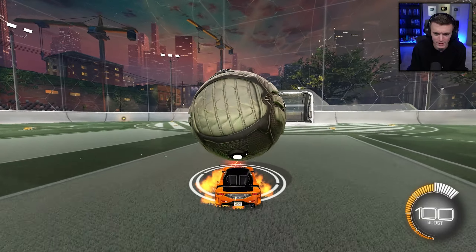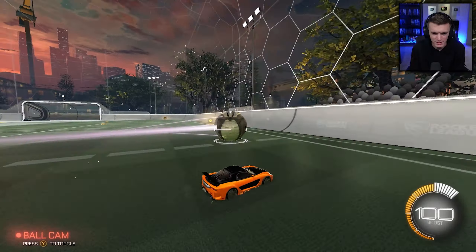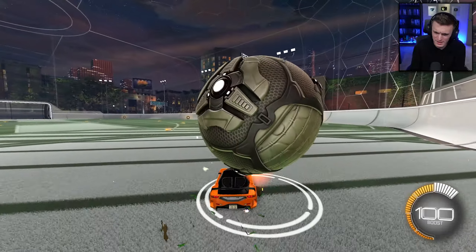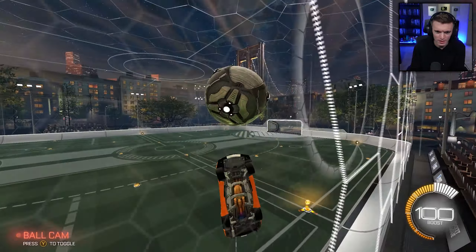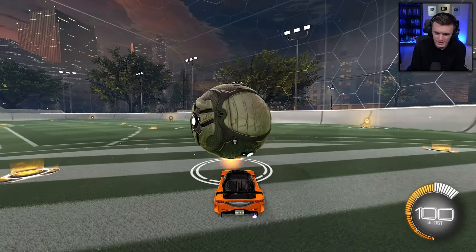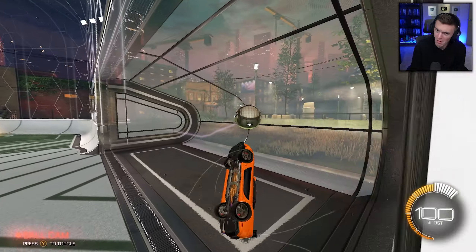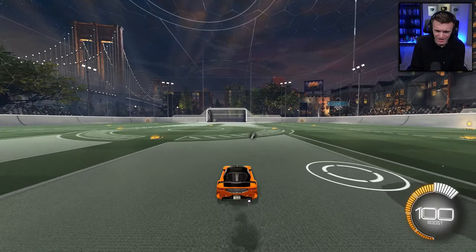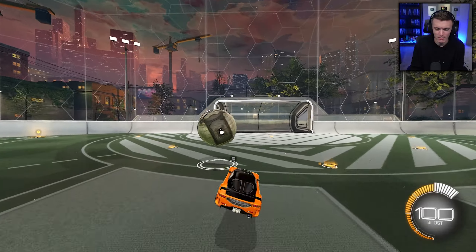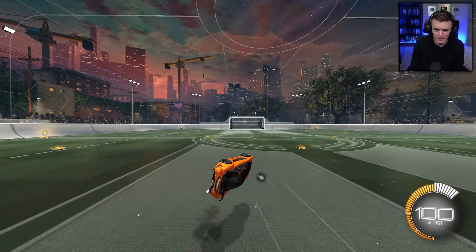That feels right. What about flicks? That feels good. Let's see how aerials feel — I'm kind of curious. All right, I like it! It feels kind of smooth, honestly. Oh yeah, that's butter smooth. I like it — I might have to test this in some comp games. The catches, the dribbles, the flicks — everything just kind of works. First impressions: I love this car, it feels very nice.